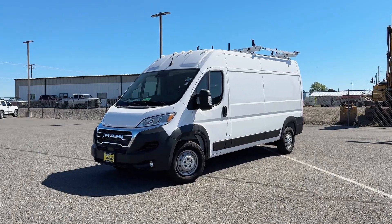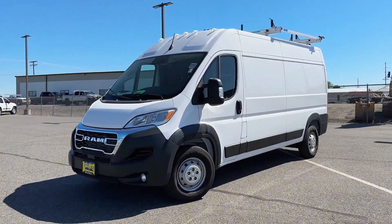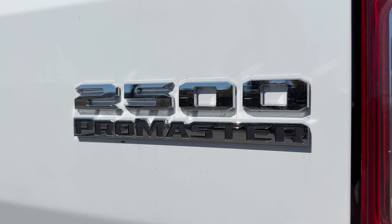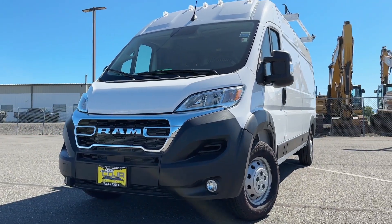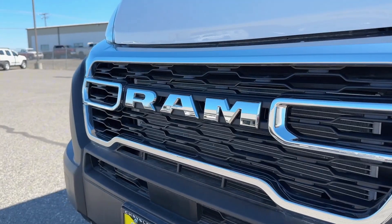Introducing the new Ram Promaster, your business's next game-changer. Built to deliver efficiency, versatility, and reliability, the Promaster is more than just a van. It's a tool that works as hard as you do.